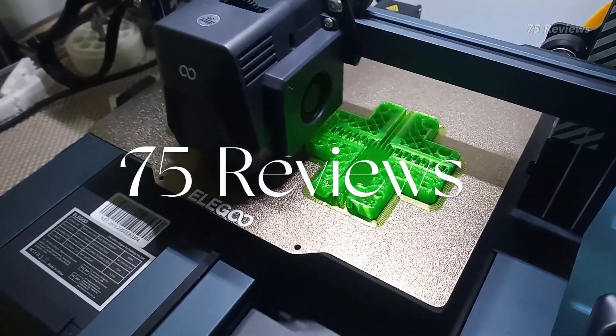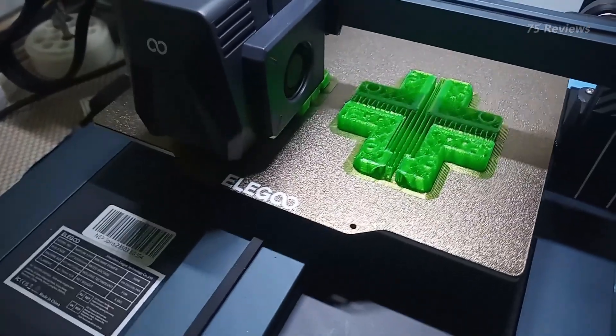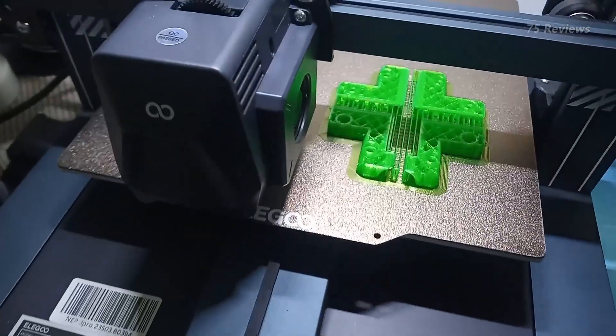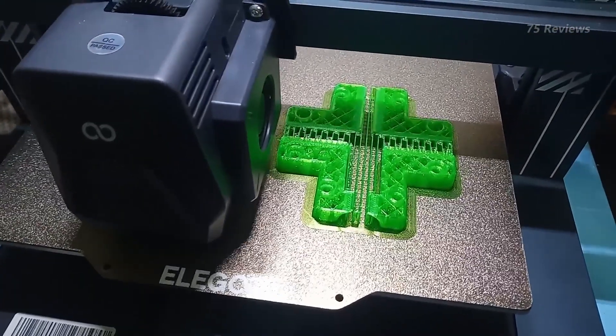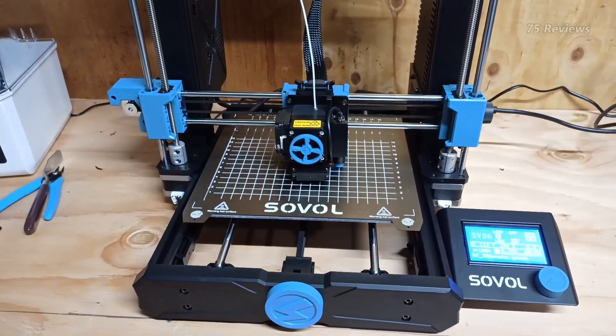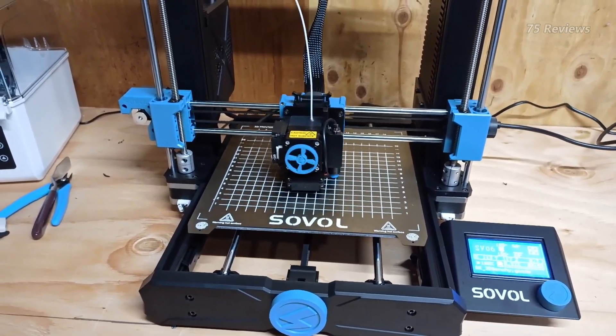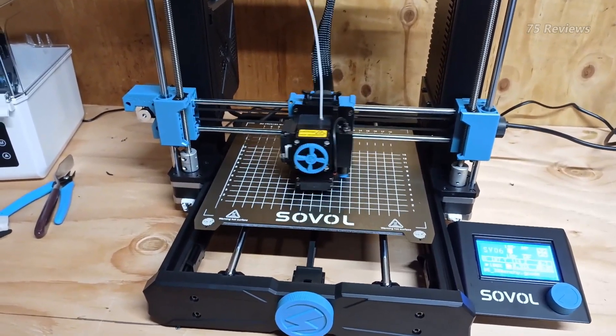As the technology has advanced, 3D printers have become increasingly accessible and affordable for hobbyists, professionals, and businesses alike. Paired with the best 3D modeling software for 3D printing, they offer an unrivaled creative space for product design, prototyping, or just building fun creations.